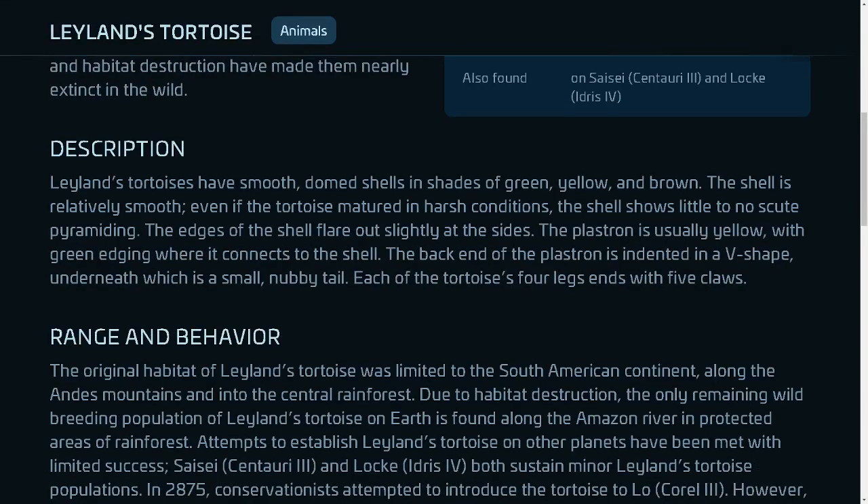Leland's tortoises have smooth, domed shells in shades of green, yellow, and brown. The shell is relatively smooth; even if the tortoise matured in harsh conditions, the shell shows little to no skewed pyramiding. The edges of the shell flare out slightly at the sides. The plastron is usually yellow with green edging where it connects to the shell. The back end of the plastron is indented in a V-shape, underneath which is a small, nubby tail. Each of the tortoise's four legs ends with five claws.